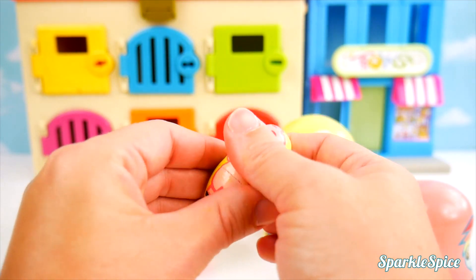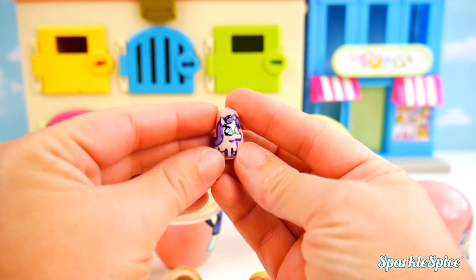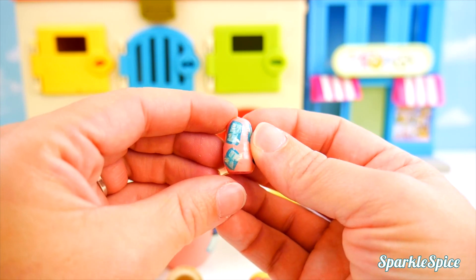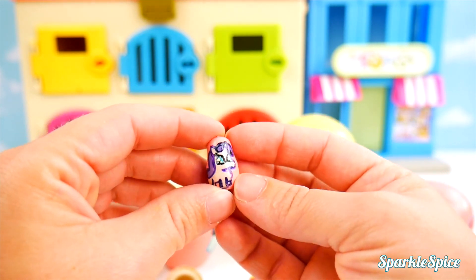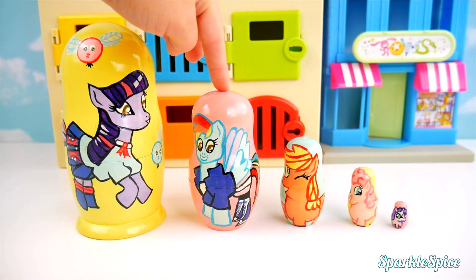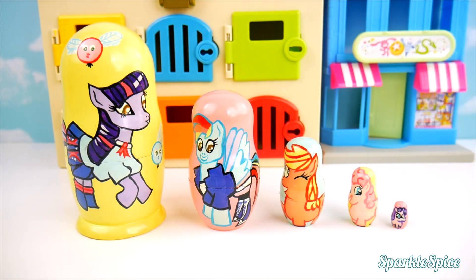Could there be something inside of Pinkie Pie? Let's see. It is! It's a little tiny, tiny Rarity. Oh my goodness. See the diamonds? Very sparkly. Let's try to get some surprises. We have one, two, three, four, five little nesting dolls.